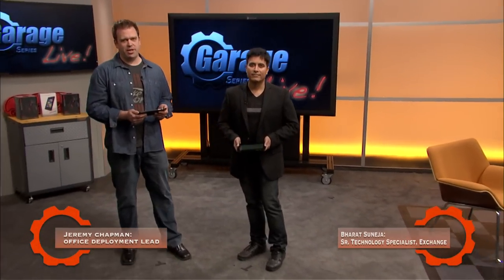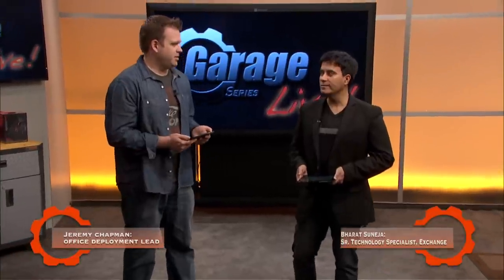Hello, welcome. Welcome to the Garage Series, live from MEC in Austin. My name is Jeremy Chapman. And my name is Bharat Suneja.